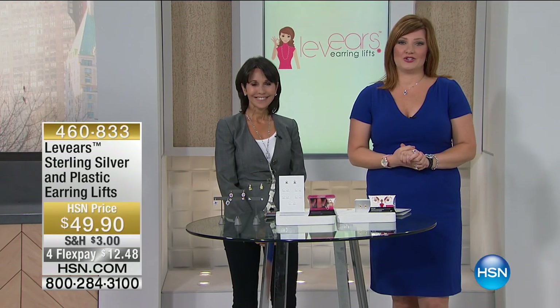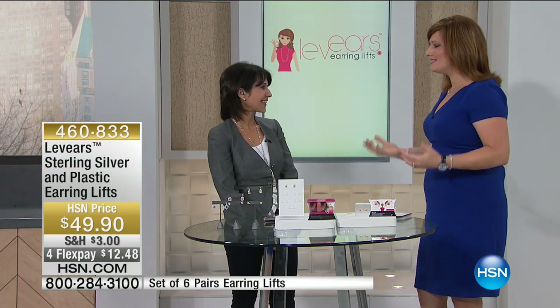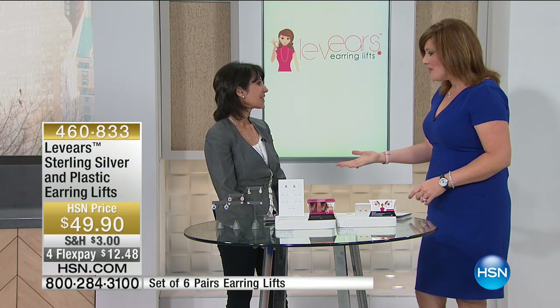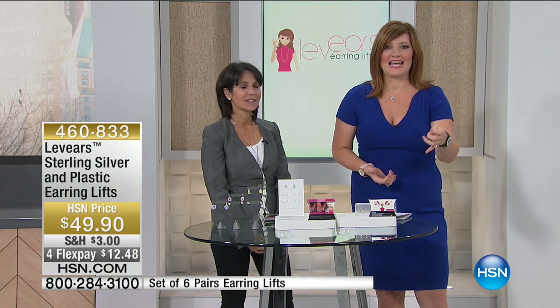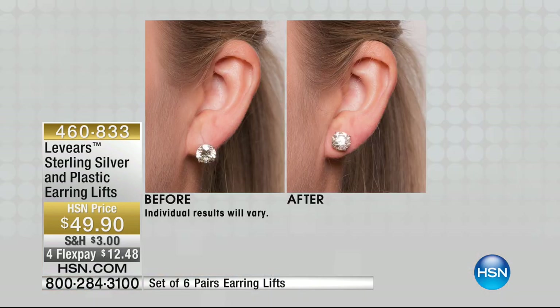Robin Laveres is joining us — she's been in the jewelry industry for 30 years. She recognized that when women wear earrings, they droop, sag, and don't sit up and face out. Sometimes earrings are just downright heavy and uncomfortable. That's why she invented leveres — coming up shortly to tell us all about them.